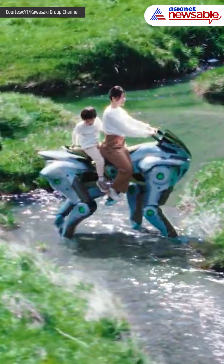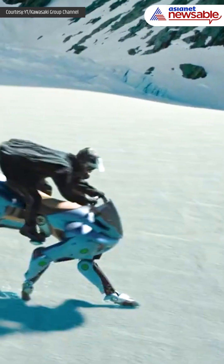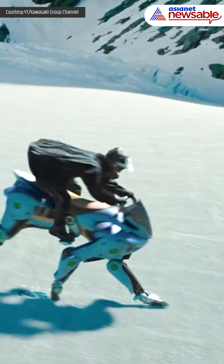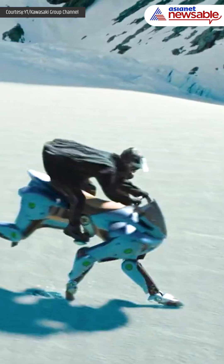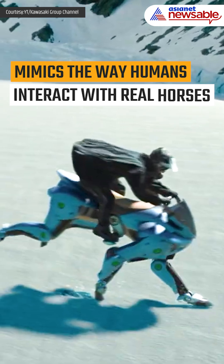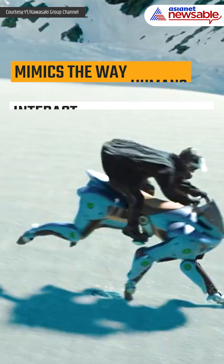What sets Corleo apart is its unique control system. Riders don't steer it like a traditional motorcycle. Instead, they guide the machine through weight shifts detected by sensors in the stirrups and handlebars. This intuitive system mimics the way humans interact with real horses, creating a seamless bond between rider and robot.